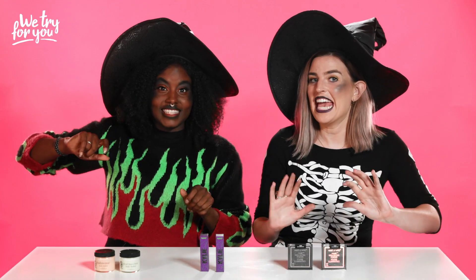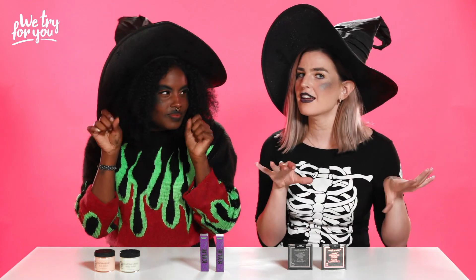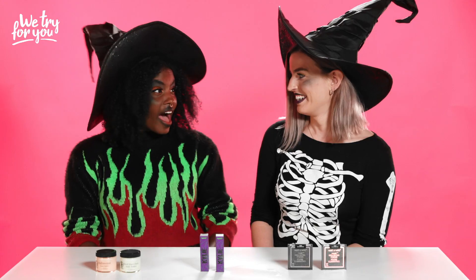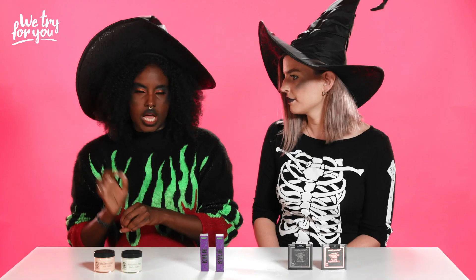Now for the scariest part of our show where we decide if these products are a boss or a loss — a trick or a treat. Okay Monica, the body butters — they're five bones. They're only five dollars? That makes me believe this person really is a witch and doesn't believe in money. Super thick, you don't need a lot, super hydrating, smelled amazing. Boss or loss? 110% boss — these were magical.